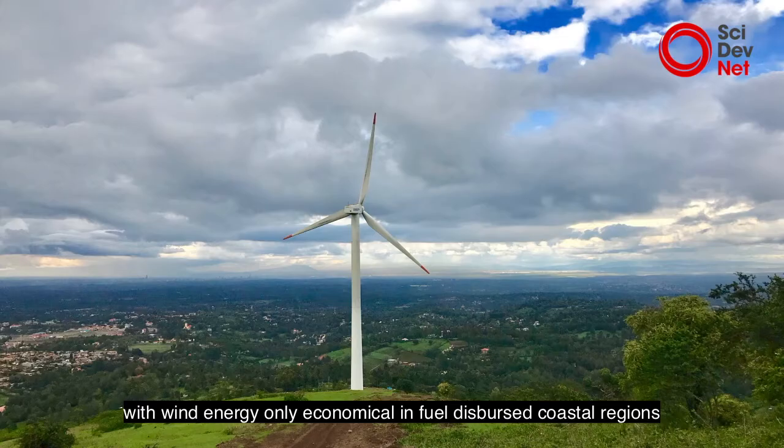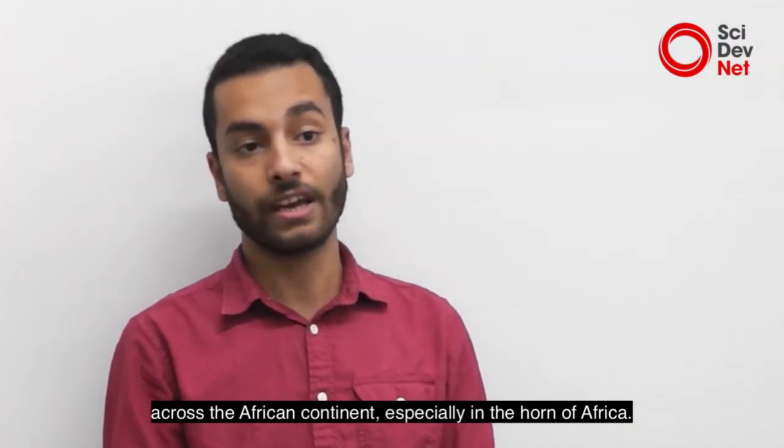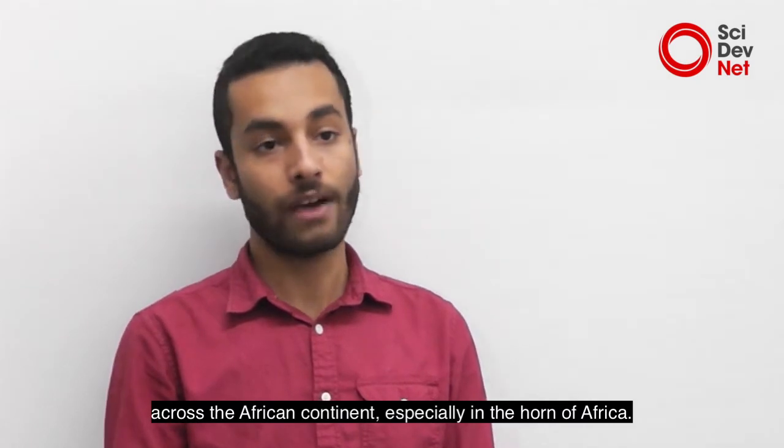Wind energy is only economic in fuel-dispersed coastal regions across the African continent, especially in the whole north of Africa.